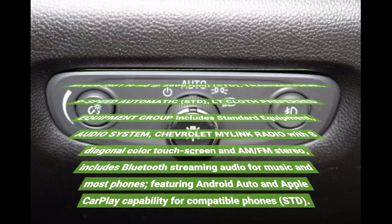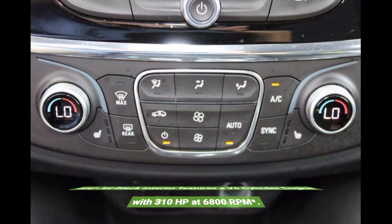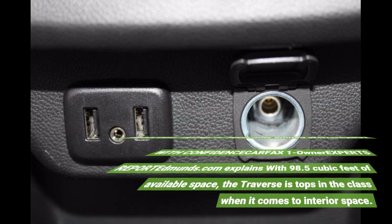LT cloth preferred equipment. Chevrolet LT cloth with silver ice metallic exterior and jet black interior features a V6 cylinder engine with 310 horsepower at 6,800 RPM. Serviced here, non-smoker vehicle, 109-point inspection, 90-day or 3,000-mile limited warranty. Buy with confidence — Carfax One Owner. Edmunds explains that with 98.5 cubic feet of available space, the Traverse is tops in its class when it comes to interior space.